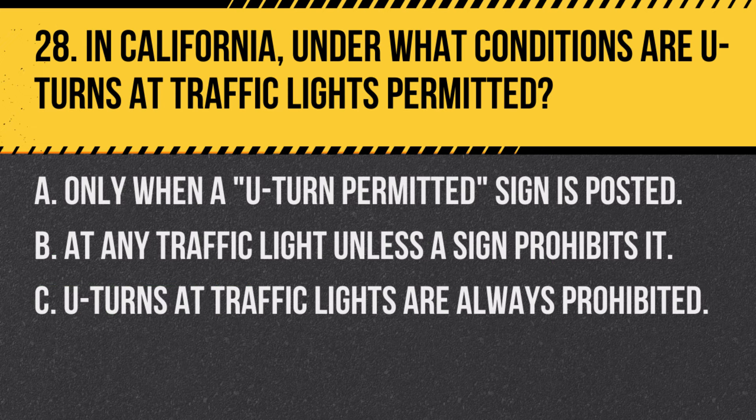Question 28. In California, under what conditions are U-turns at traffic lights permitted? A. Only when a U-turn permitted sign is posted. B. At any traffic light unless a sign prohibits it. C. U-turns at traffic lights are always prohibited. Answer A. Only when a U-turn permitted sign is posted. U-turns at traffic lights are allowed in California unless there is a sign specifically prohibiting them.